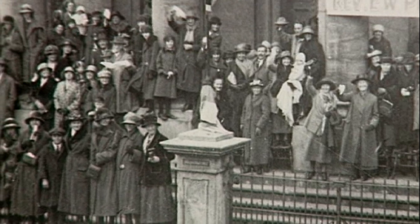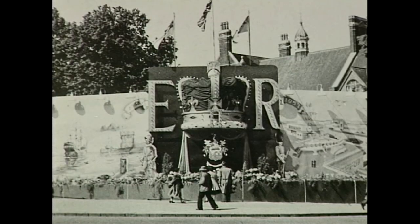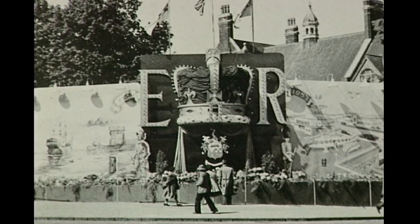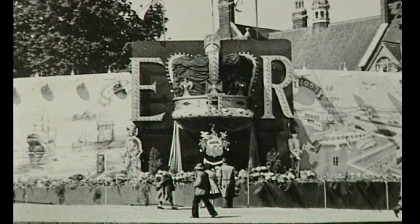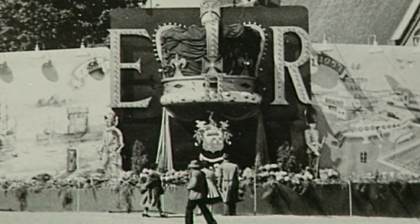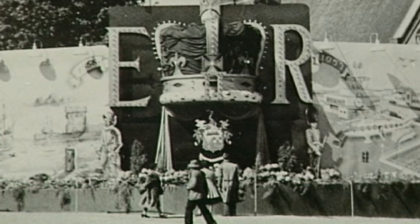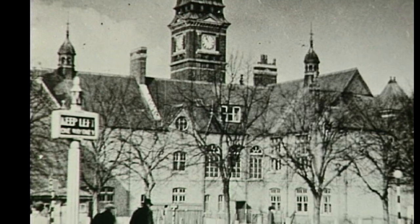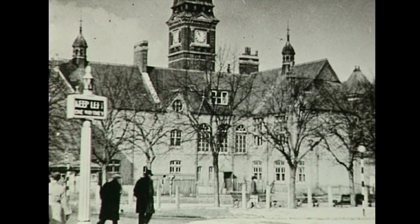And talking of royalty, 1953 saw the coronation of Queen Elizabeth II. Swindon was suitably decorated for the occasion. This is the area now occupied by Swindon's central library. Before the library was built, there was a very different view of the town hall, as you can see in this 1950s picture.